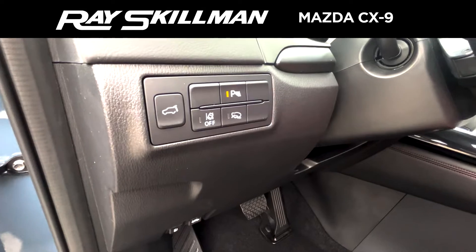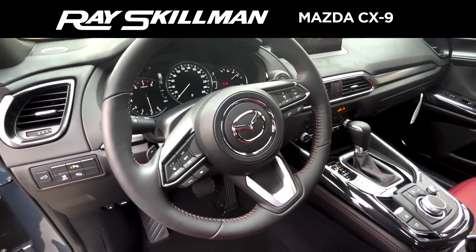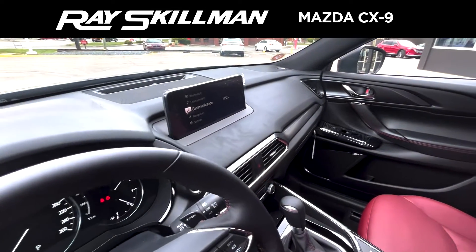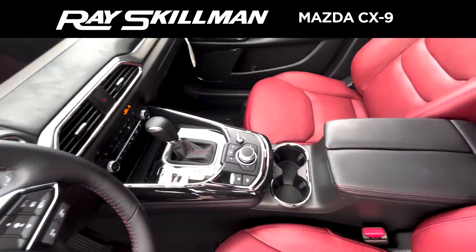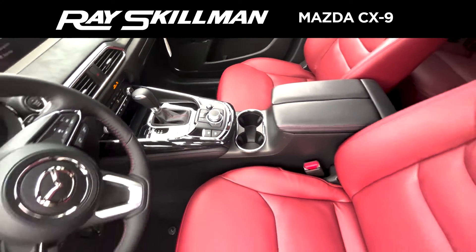You have your power liftgate along with your parking sensors. On your steering wheel you have your adaptive cruise control, volume control, and you can change through your music. You've got your beautiful sleek radio system, as well as your parking brake, auto hold, and your master controller up there.